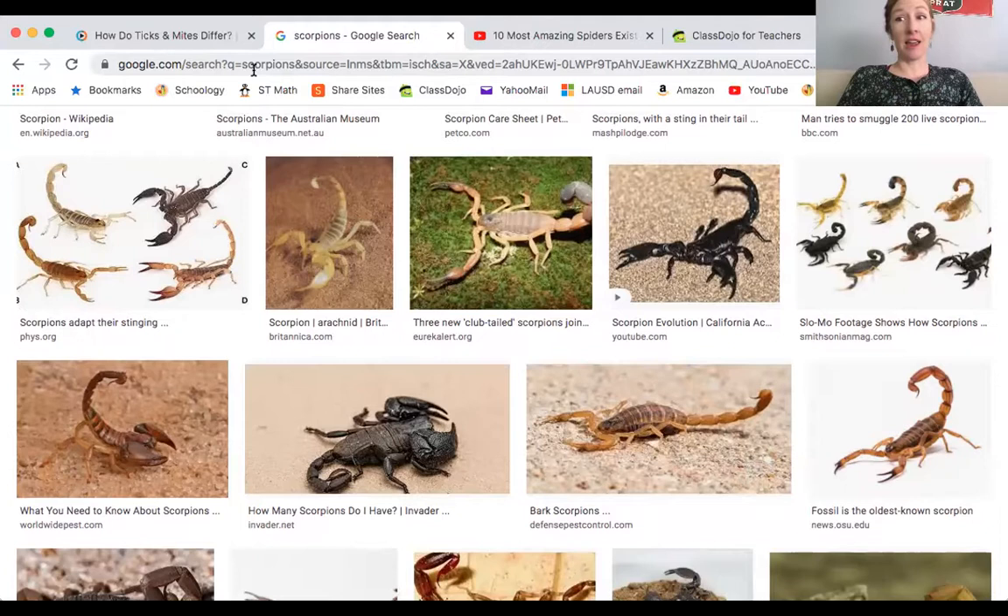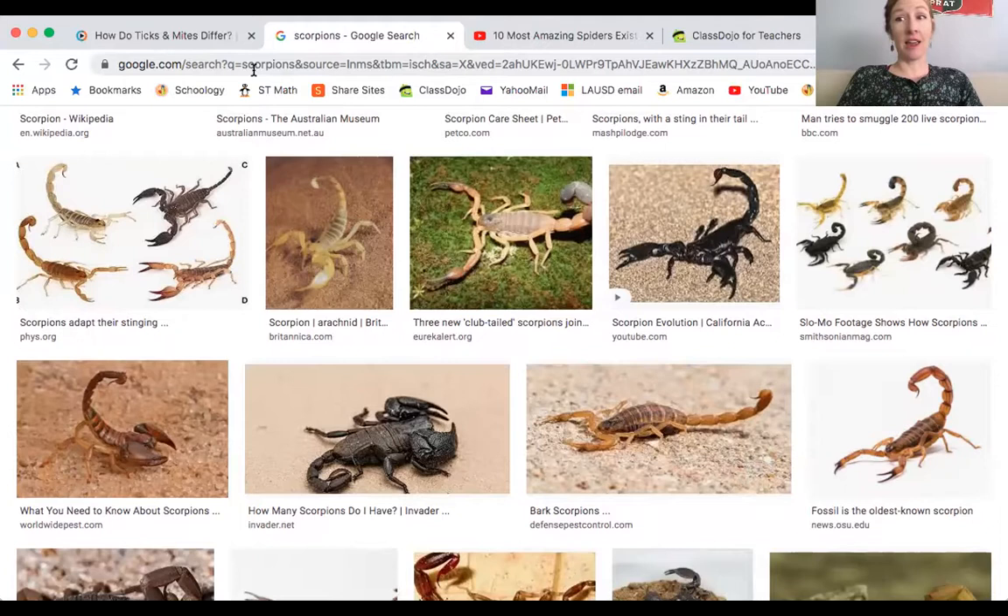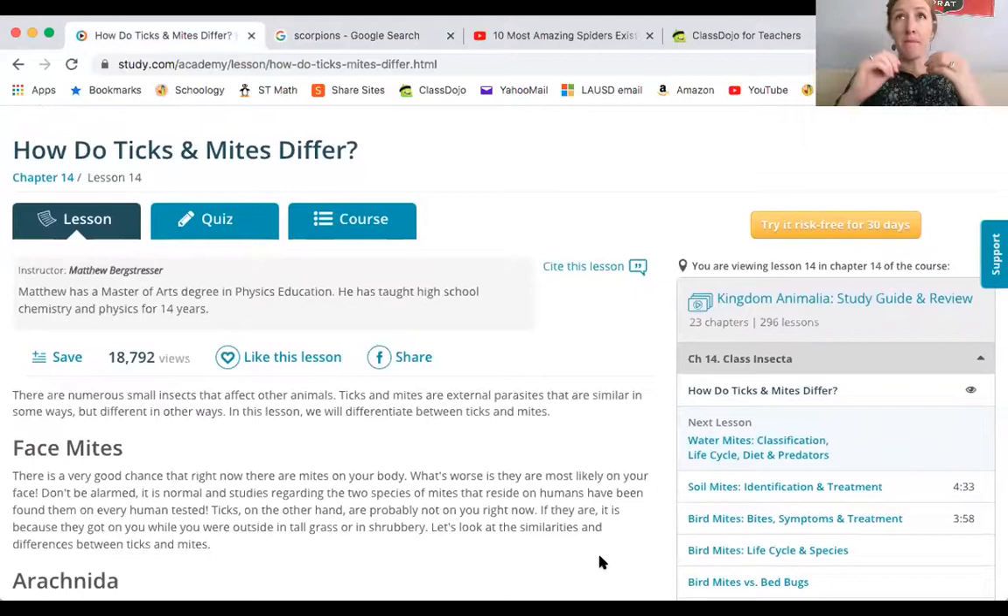We also have ticks and mites, which no one really wants to talk about because they're a little bit icky. Mites are microscopic — you can't even really see them. They will live on plants or animals and feed off of them. Ticks only live on animals and they're a little bit bigger, you can see them with your eye. And there's a pretty good chance you have mites living on your body, most likely your face — you just can't see them.